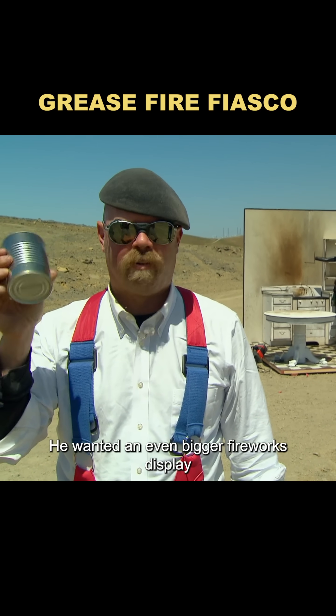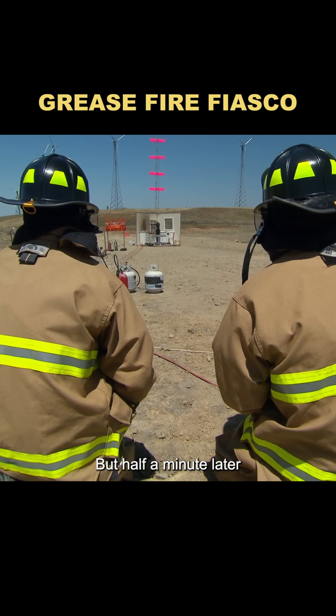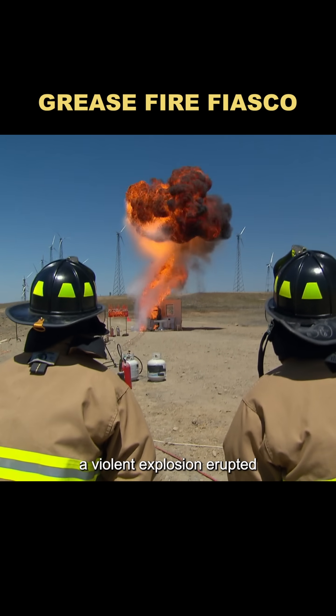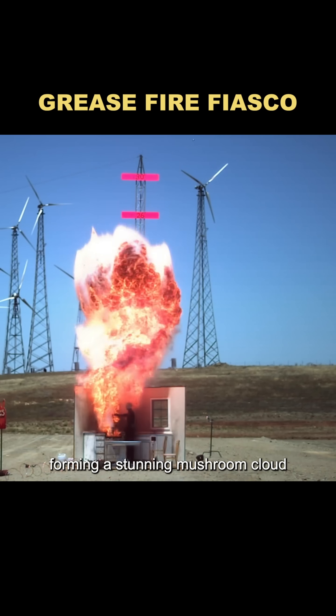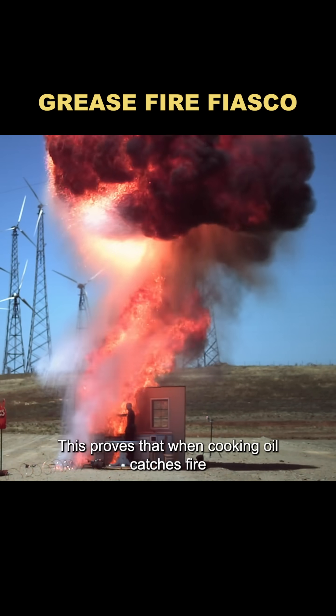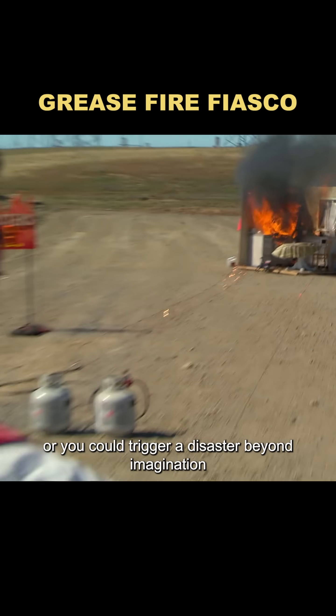But Jamie wasn't done. He wanted an even bigger fireworks display, so he tossed a can of soup into the burning oil. At first, nothing happened, but half a minute later, a violent explosion erupted. A fireball rocketed into the sky, forming a stunning mushroom cloud. This proves that when cooking oil catches fire, never try to put it out with water, or you could trigger a disaster beyond imagination.